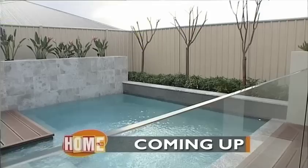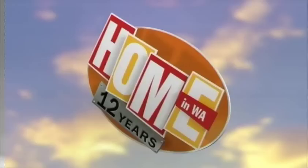Coming up, Lisa with another great idea for the kitchen and I get to bring you the latest home by Switch Homes. Stay with us on Home in WA.